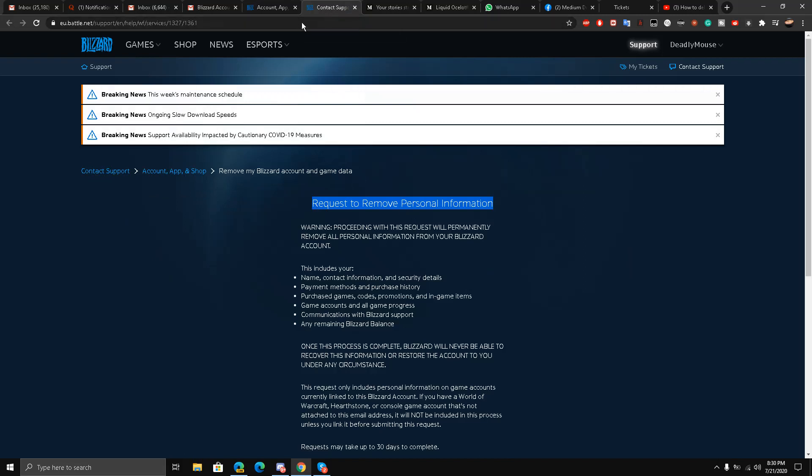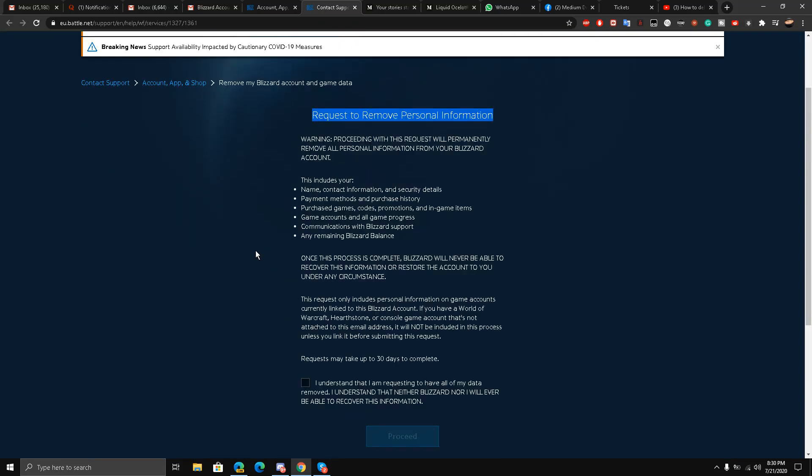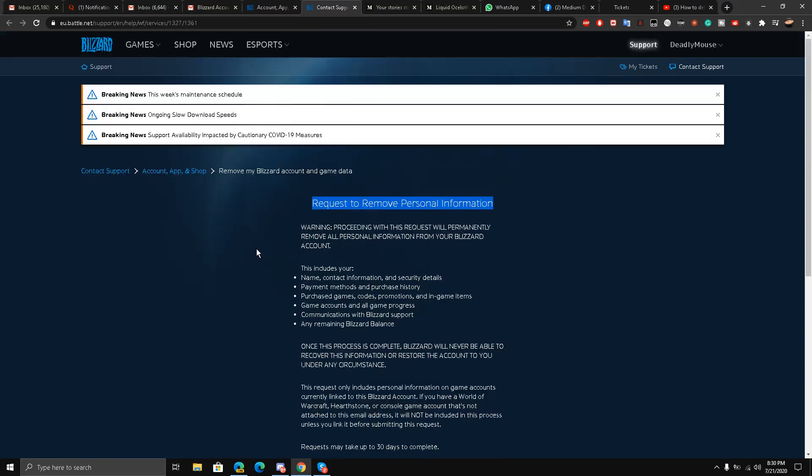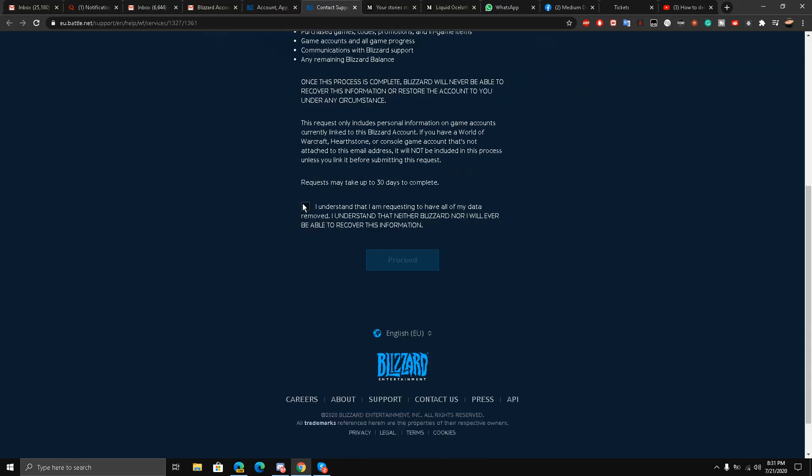The link is in the description of the video. I want to delete my account and all the information related to it — my name, everything, all the games, every piece of data. The whole account will be deleted under this option: 'Request to Remove Personal Information.' I couldn't find it through search; I had to find this link from another source.